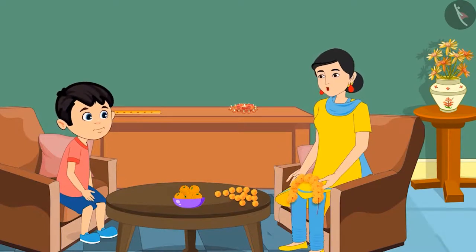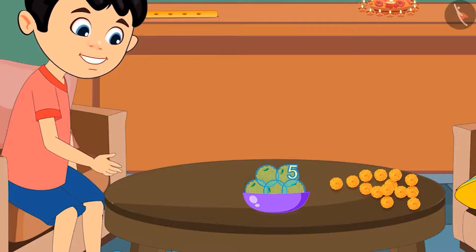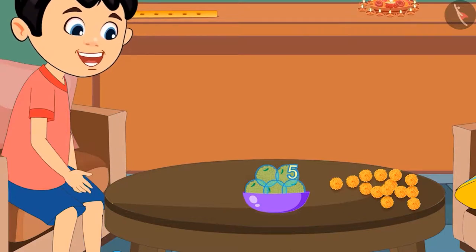Chotu, I am very busy right now. Count and tell how many laddus there are. Okay mom. One, two, three, four and five. This means there are five laddus in this bowl. Right?